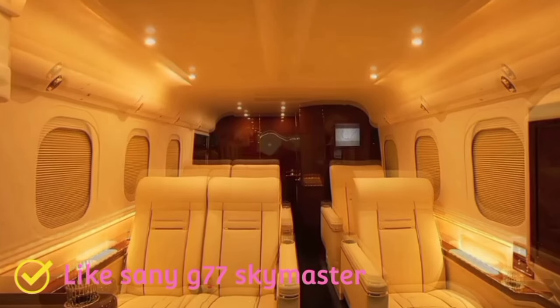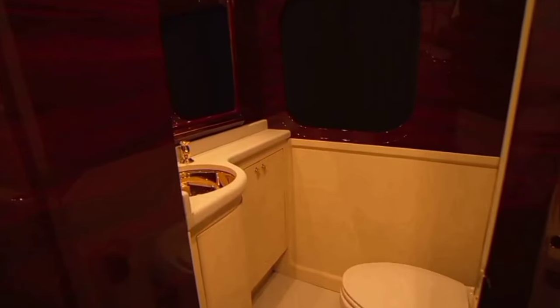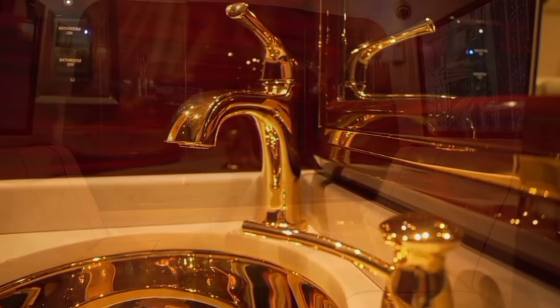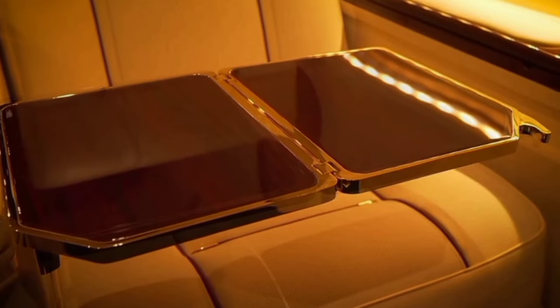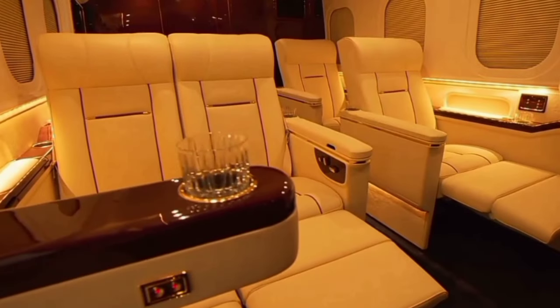Klassen G77 Skymaster. The G77 Skymaster raises the bar for luxury transporters. Built on the Ford F-550 chassis, the G77 Skymaster has elevated the executive vehicle game by providing unmatched comfort, productivity, and style. This executive vehicle has everything you need for productive business or perfect relaxation. As soon as you step into this Ford F-550, you will know you're riding in the height of luxury transporters.